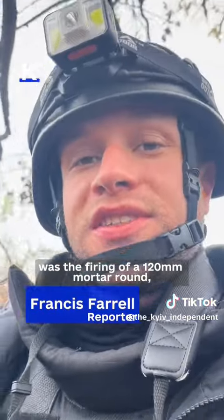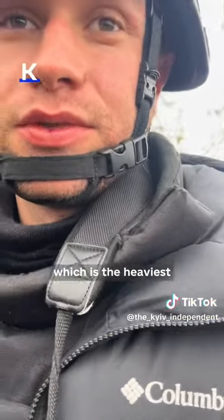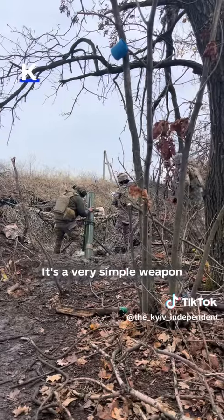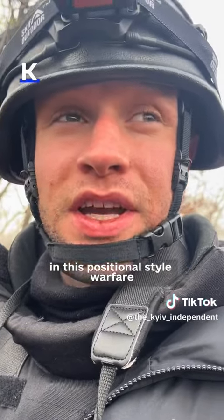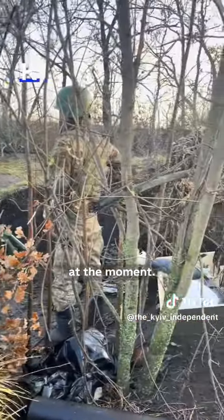What you just saw there was the firing of a 120 millimeter mortar round, which is the heaviest standard size mortar used by both sides in this war. It's a very simple weapon but incredibly effective in the trenches in this positional style warfare that we see in eastern Ukraine and all over the front line at the moment.